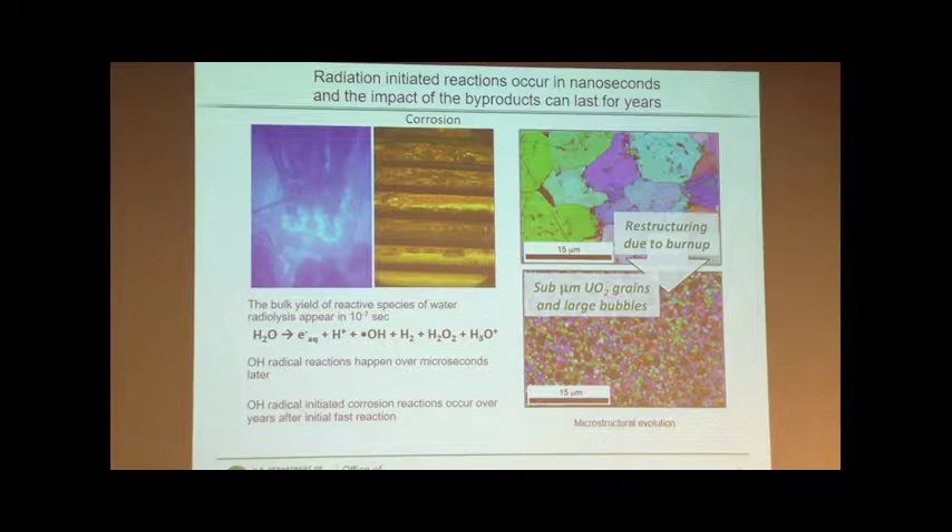Our problem also gets more challenging because if we ask — well, if we know the starting material really well and we can model it and predict its behavior — can we predict what it's going to do in 100 years? The answer is no, because the starting state doesn't last very long. It's going to be continuously evolving and changing, and we have to be able to follow those changes and say what they're going to do to the properties of the material.